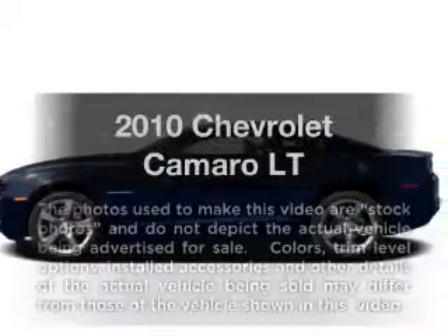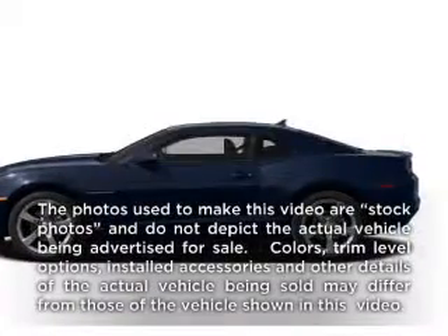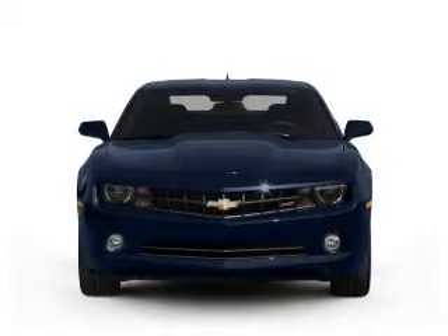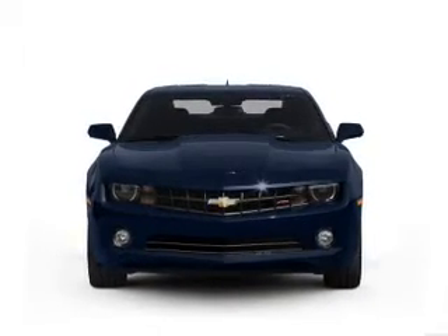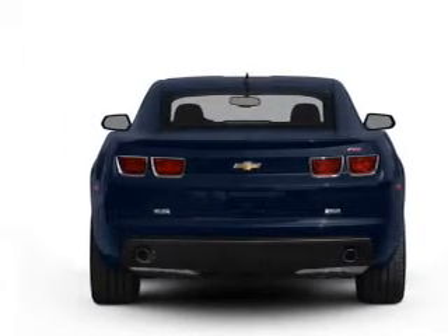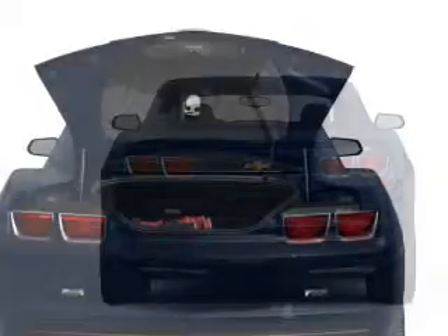Get noticed in this 2010 Chevrolet Camaro. If you're looking for an automobile with great attributes, look no further. With a solid six-cylinder engine connected to a smooth-shifting automatic transmission, the anti-lock braking system will help deliver you safely to your destination.